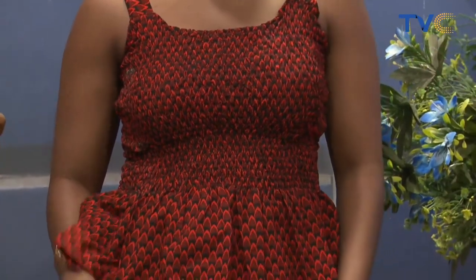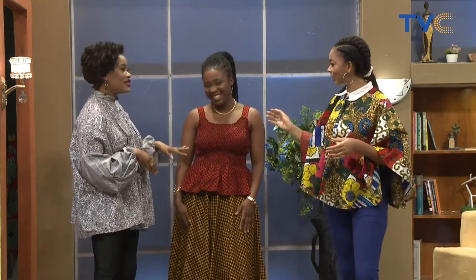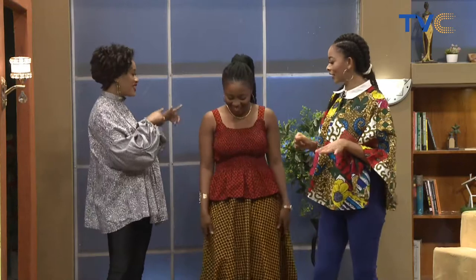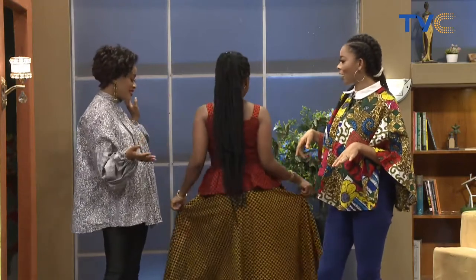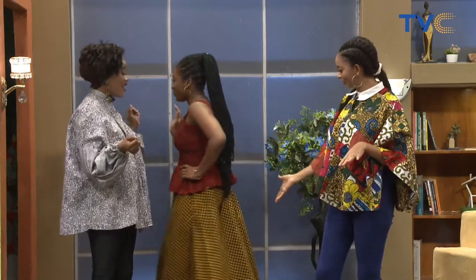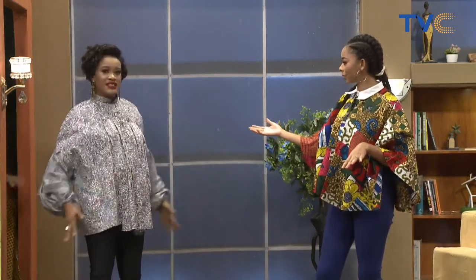And of course, we have our beautiful model. Smiling nicely like a quiet baby girl. I'm going to call this the rich auntie vibes. Take a turn around, give us a 360 turn. What I love the most about it is the voluminous skirt. Thank you so much, Zainab.